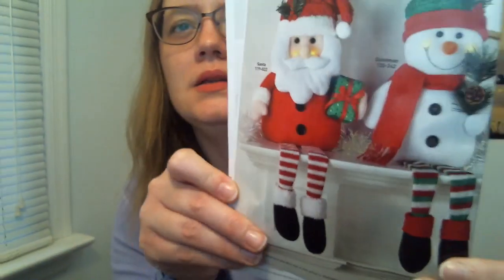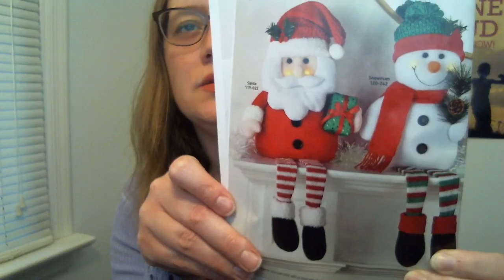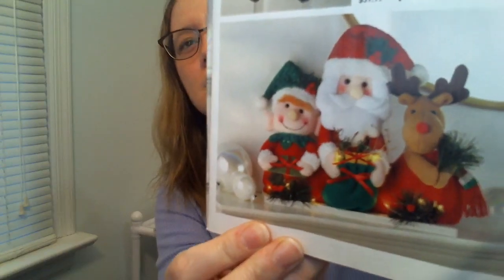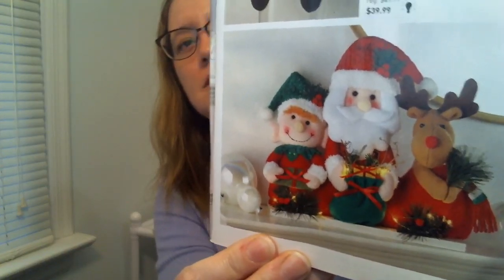I do like these, although I've collected so many over the years I'm not sure I'll get any. Then there are light-up shelf sitters — a Santa and a snowman this year. These are cute and can sit on a shelf, mantel, or the end of something. They take two double-A batteries, not included. There's also a hanging door ornament that lights up with sound — a Santa that says 'Ho ho ho, Merry Christmas.' Then two more shelf sitters: another Santa, an elf, and a reindeer.